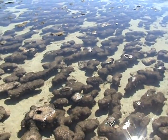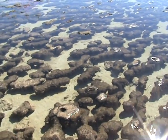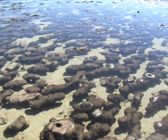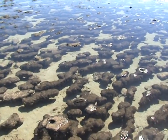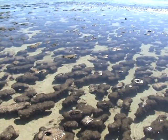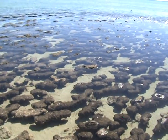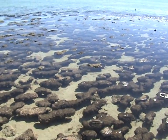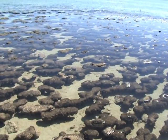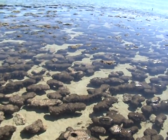The stromatolites — I'm not quite sure when cyanobacteria started forming into stromatolites — but I do know that the stromatolites pretty much all died out 550 million years ago. These modern stromatolites are not the same as the ancient stromatolites that covered a lot of the planet and were responsible for us, because they produced...